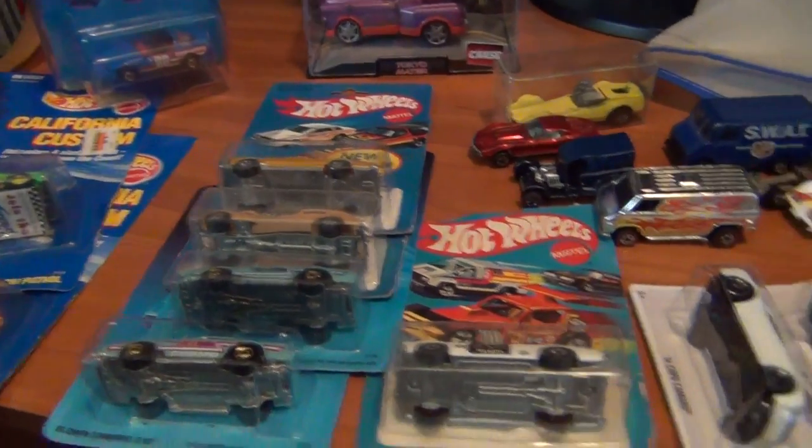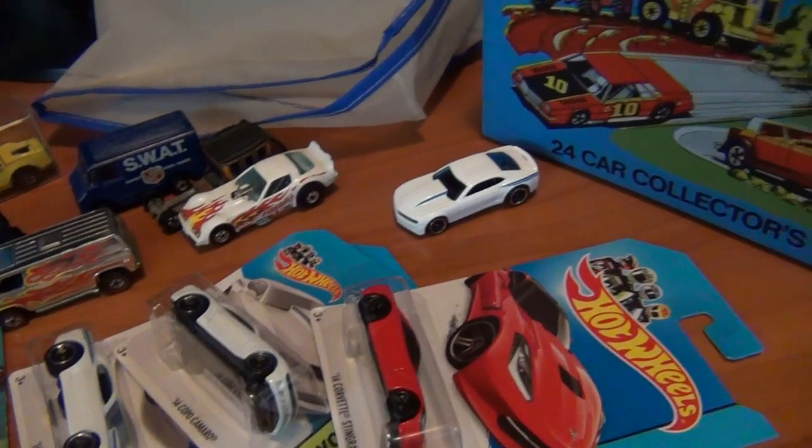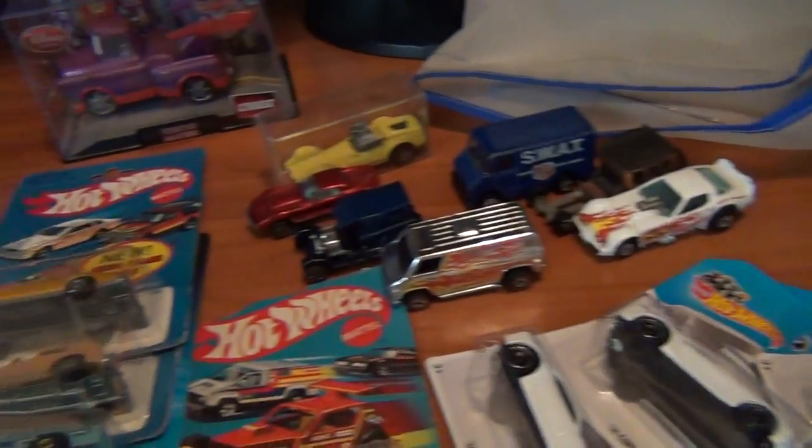How you doing everyone? Josh the Collector Guy. Hope you all had a great week this week, ladies and gentlemen. Hope you picked up some great additions for your collection. This is the haul for the week, ladies and gentlemen.